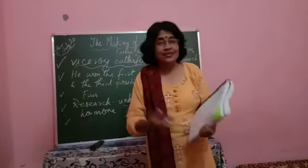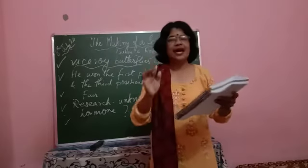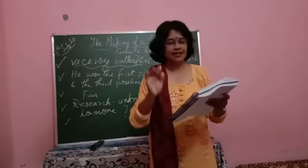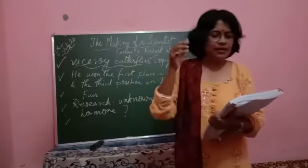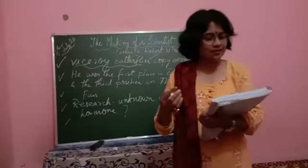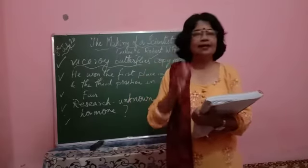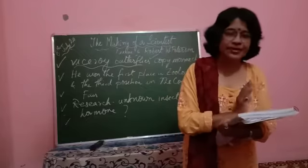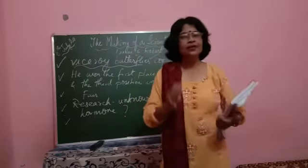With this discovery, it gave him entry into the international science and engineering fair. He also got a chance to work in the army laboratory and at the laboratory of the U.S. Department of Agriculture.